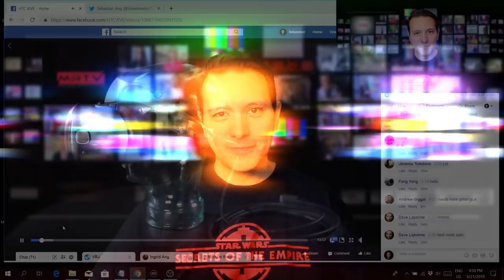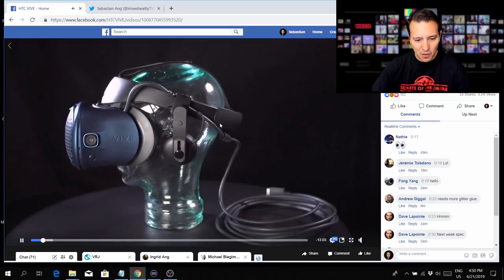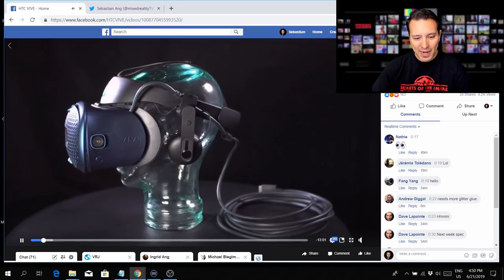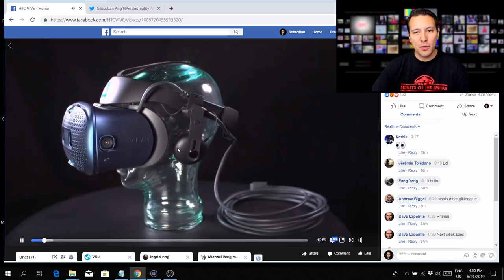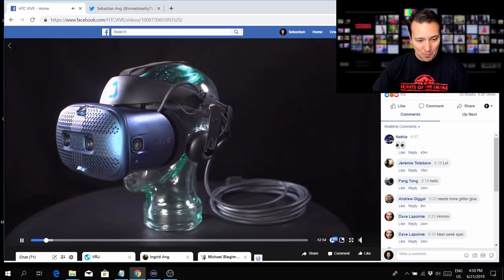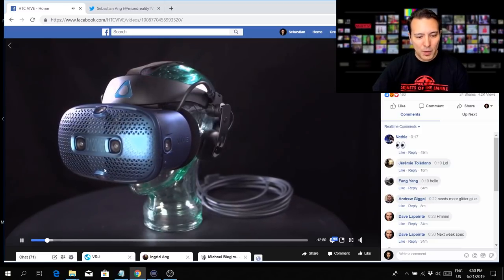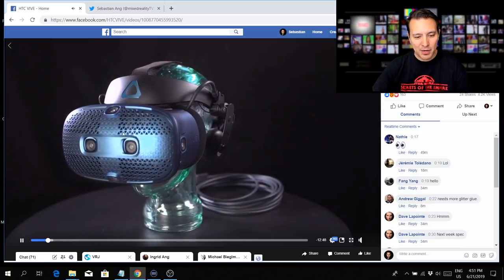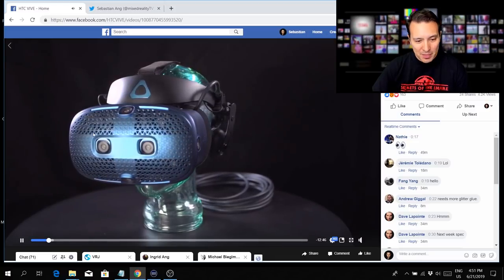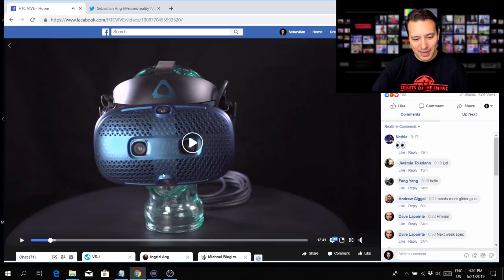Before we get into the rumor section, let's have a look at the video that HTC just released. This is the new redesigned HTC Vive Cosmos. First of all, we see headphones and now they seem to come with the headset — they do remind us of the Deluxe Audio Strap. More importantly, the faceplate has changed.